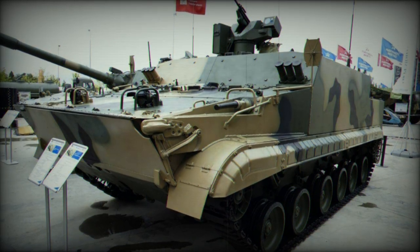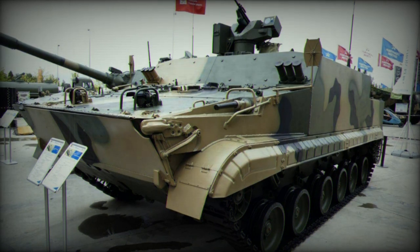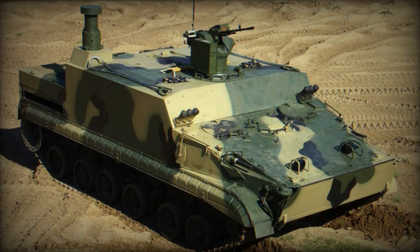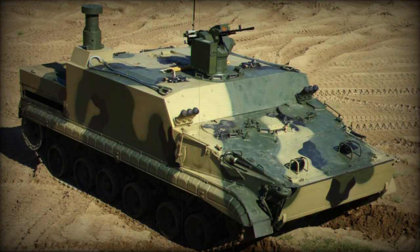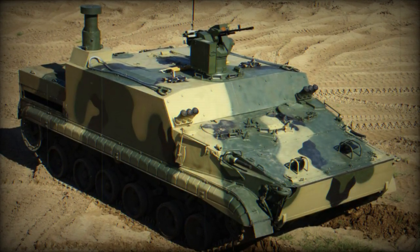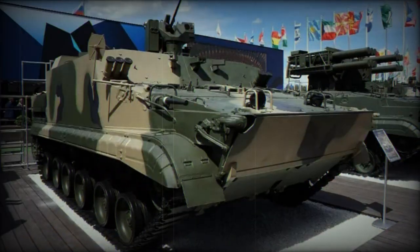The amphibious vehicle is equipped with various accessories such as thermal imaging night vision devices, a laser rangefinder, and various targeting systems. The BT-3F also features an NBC — nuclear, biological, chemical — protection system, ensuring the crew's safety against environmental threats.